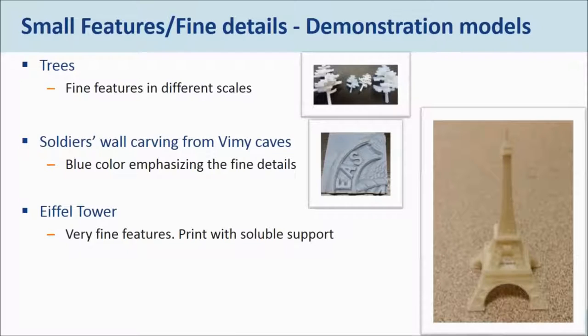I want to discuss three examples of fine features you can get from the printer. One is an example of trees or any small parts you need on your model — it could be cars or umbrellas. You can print fine features, put them in the soluble support tank, and get them ready to use without having to glue or post-process them, and today you get them in full color right off the printer. Another example is the soldiers' wall carving from the Vimy caves, where the blue color emphasizes the fine details. The last example is the Eiffel Tower — the fine features on that model are just amazing, and that's one of the great advantages of soluble supports.